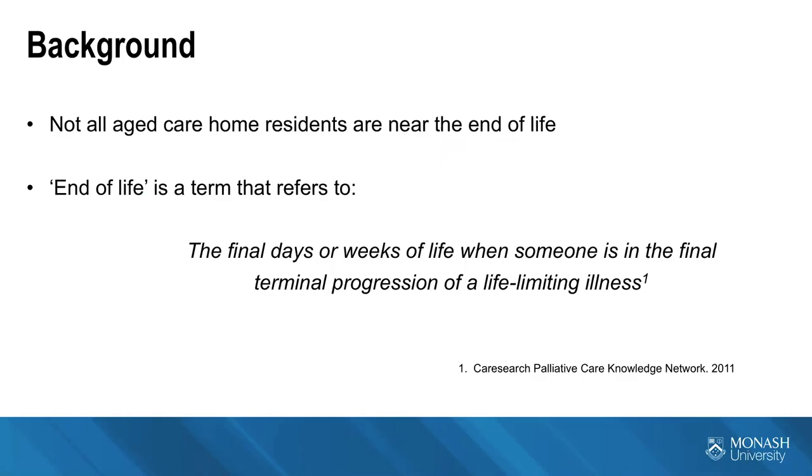Palliative care services in aged care in Victoria are done in a rather ad hoc fashion. They become involved in care usually if the aged care home staff and general practitioner feel they're unable to adequately care for the resident. Many residents die in aged care from life-limiting illnesses without palliative care services, and those people would also be considered in this cohort. We're really talking about those people before they are designated not for antibiotic treatment, or if they are never designated as such.